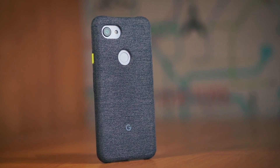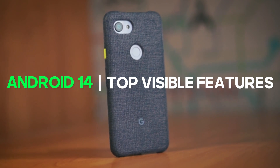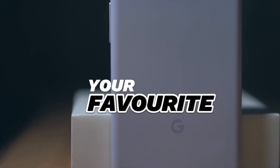Google has released Android 14 officially to Pixel users and in this video I'm going to share some top features that are visible when you're actually using your phone. Let me know in the comment section which one is your favorite and without further ado let's just dive into the video.